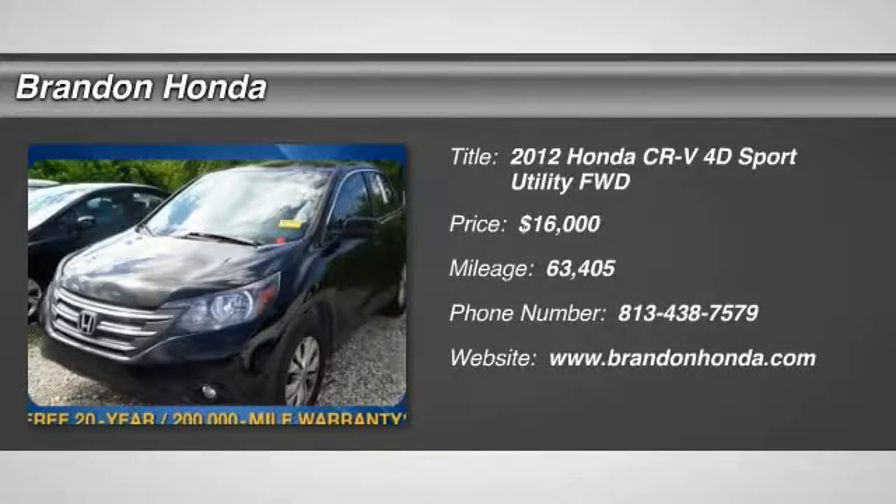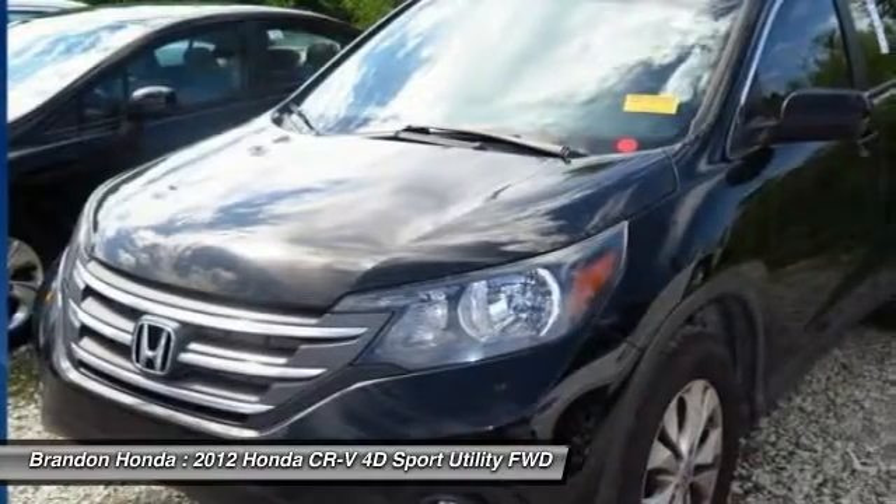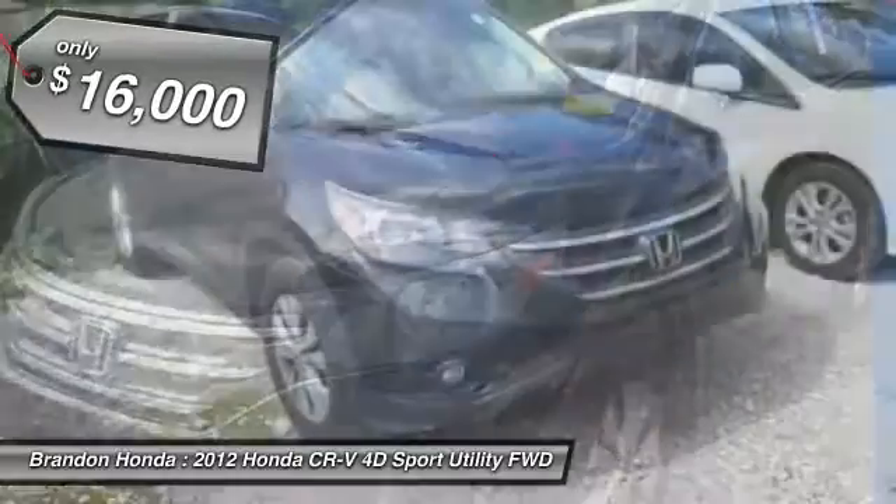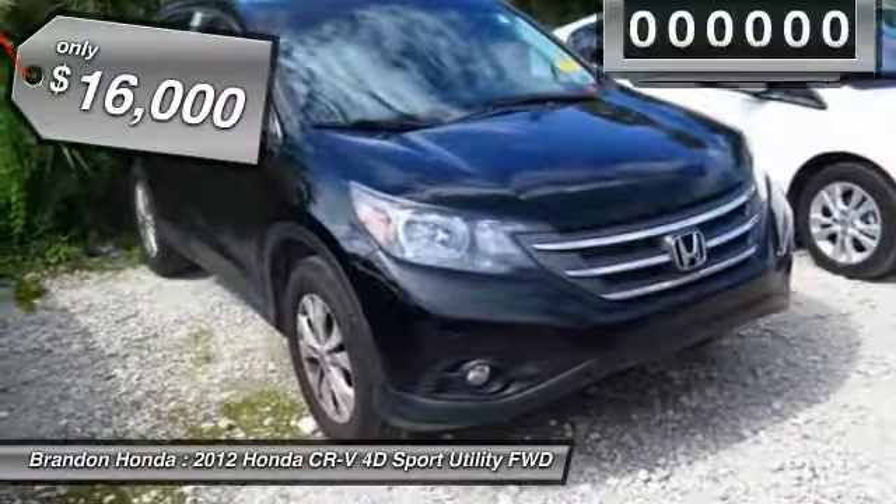The 2012 Honda CR-V — a top recommended vehicle because of its car-like driving manners, good value, cool technology, and comfy interior, and is priced below $20,000.